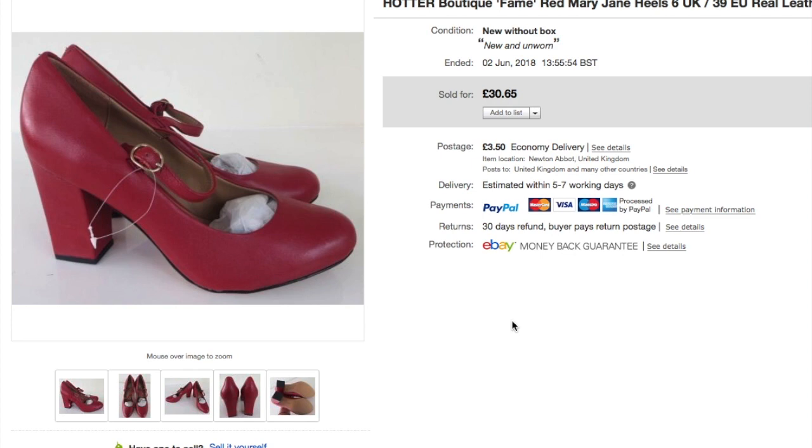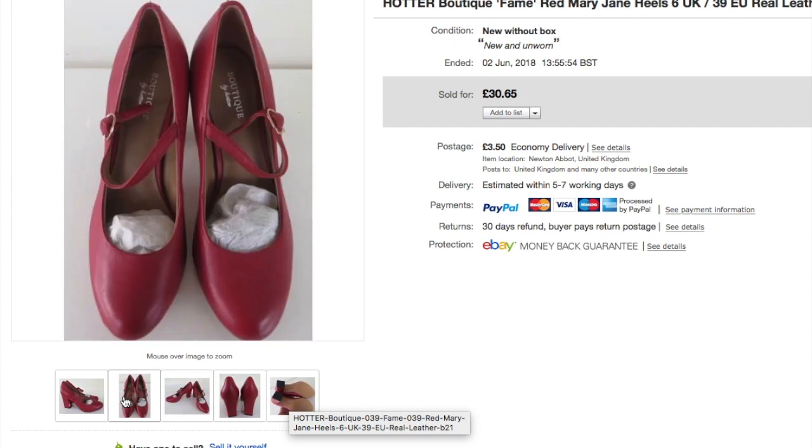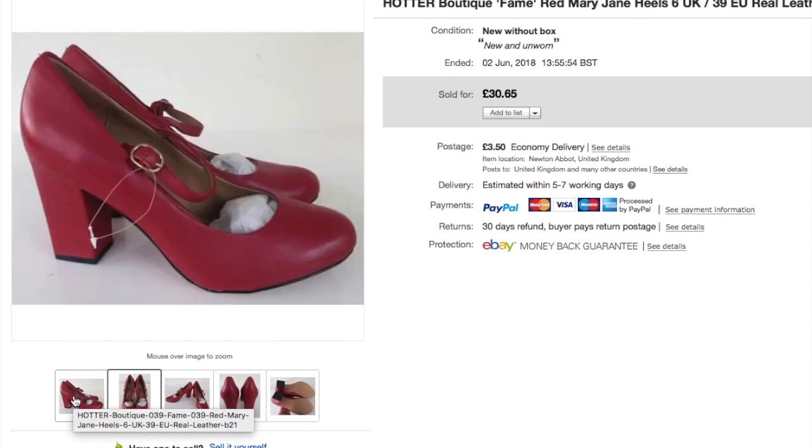This pair of Hotter Boutique shoes — 'Boutique by Hotter' — I don't think the line still exists as I couldn't find much when researching. They were brand new and I paid £6 at a car boot sale. I wasn't sure about the 3-inch heel since most Hotter buyers prefer flatter styles, but they went really quite quickly for £30.65.